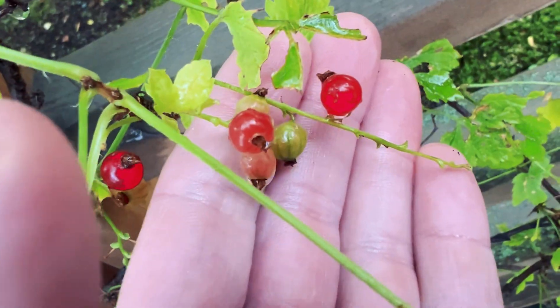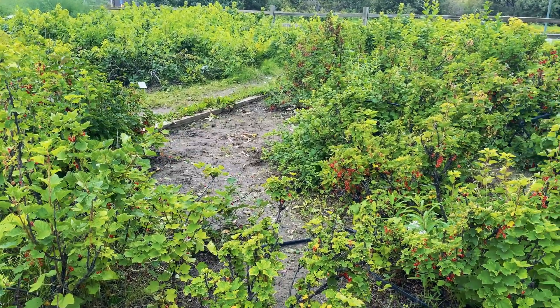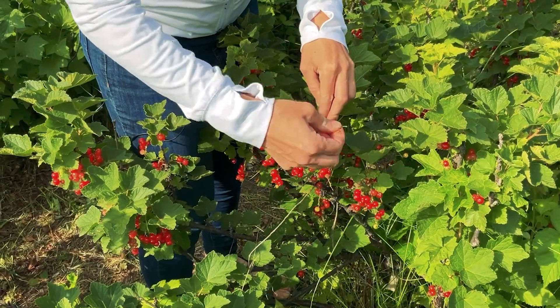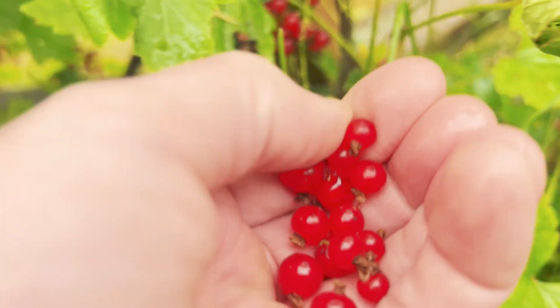Currants mature in late July or early August in Alaska. Red currants will turn red and slightly translucent. Your currant bush will start bearing fruit a year after planting but will continue to produce a large harvest each year. For red currants, you can harvest the entire bunch — also called strig or truss — of currants and strip the currants off the stem when you plan to eat or preserve them. You can harvest black currants individually.